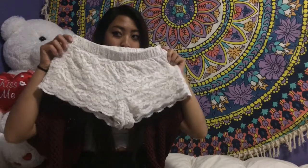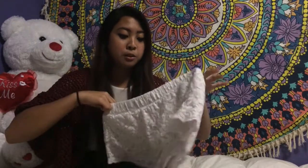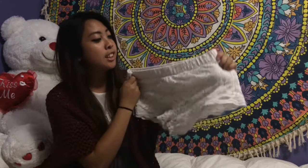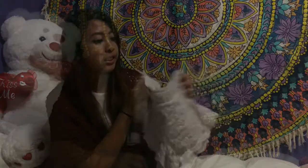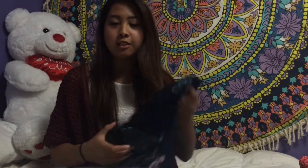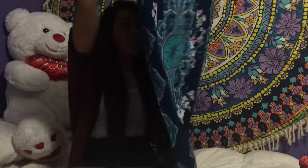I also got these shorts from Forever 21. I actually went to the mall to buy those, probably a couple of weeks ago. Some other things I got — I got this maxi skirt from Charlotte Russe. It's actually really cute.